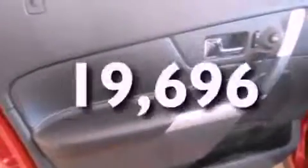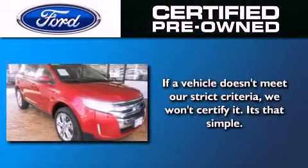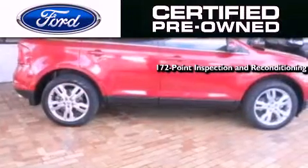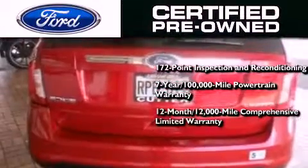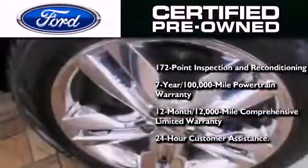This vehicle has fewer than 20,000 miles on the odometer. The Ford pre-owned certification includes a 172-point inspection and reconditioning process, a seven-year, 100,000-mile powertrain limited warranty, and a 12-month, 12,000-mile comprehensive limited warranty, plus Ford Motor Company's 24-hour roadside assistance program.